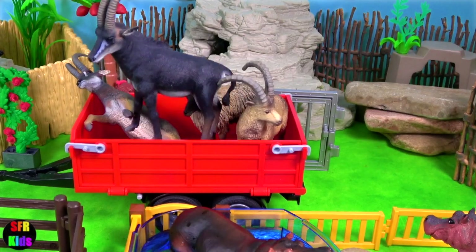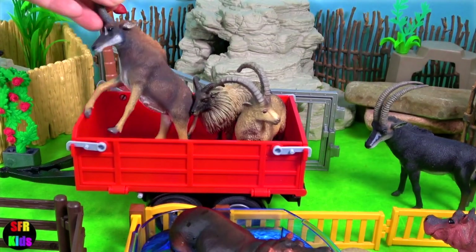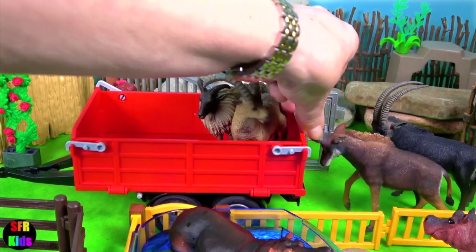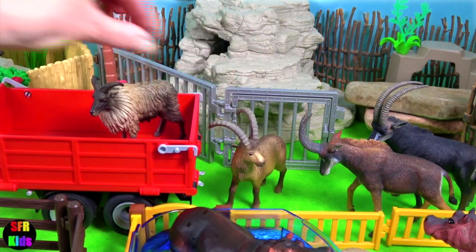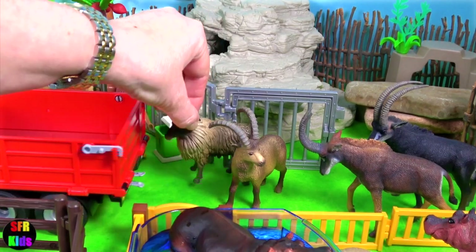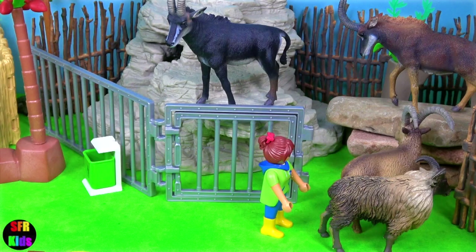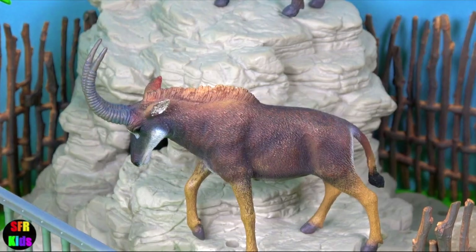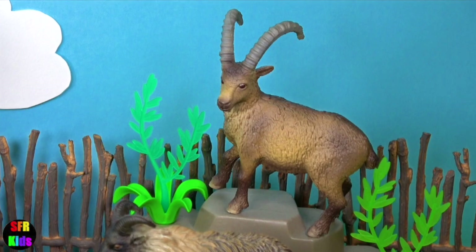We've got some beautiful antelope here. These are the giant sable antelopes — there are two of those. And this is the ibex with the long curved horns. And a Himalayan tahr with a very shaggy warm coat. This is the male and this one is the female. Himalayan tahr and ibex.